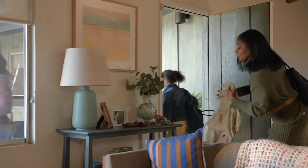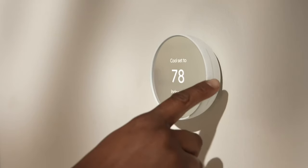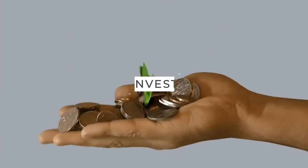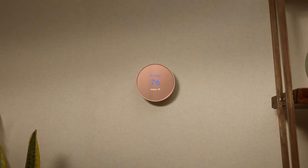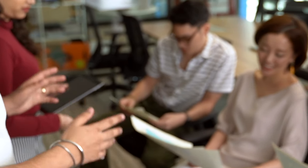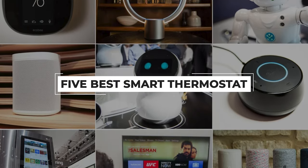Some smart thermostats can even learn your schedule and automatically adjust the temperature just how you like it. Therefore, smart thermostats are the smart home devices to invest in if you want to heat or cool your residential space conveniently. After hours of research and taking expert advice, we have listed the 5 best smart thermostats to help you choose the one that suits you perfectly.